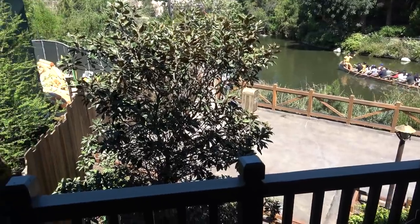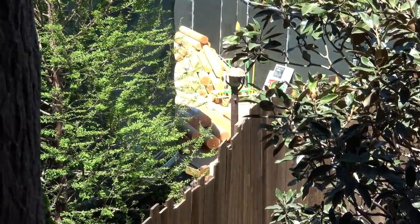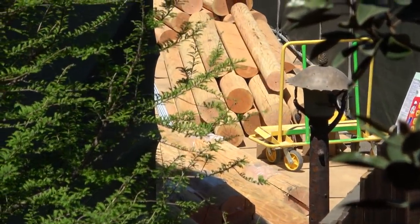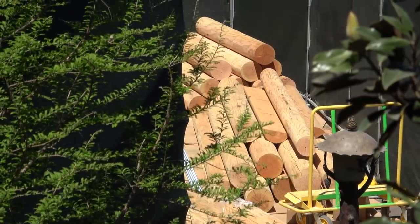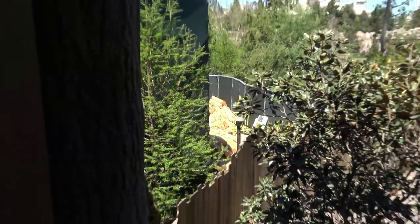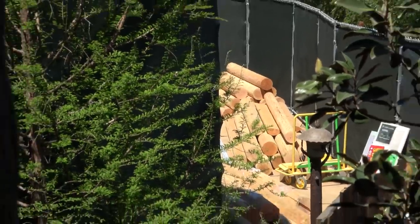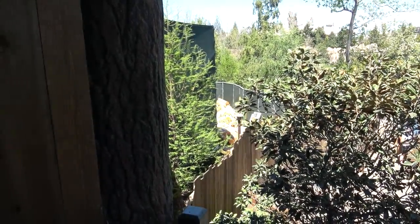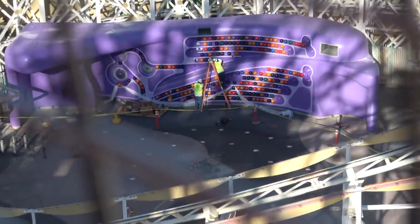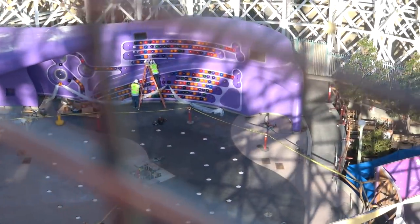I had lunch at the Hungry Bear and while I was there I saw some timber and lumber down on the ground. That might suggest a possible retaining wall of some kind, but this is probably just storage — I don't think they're doing construction at the Hungry Bear. Possibly it's for the entrance into Galaxy's Edge or for Star Wars Land — there's some footage I have for next time. That does it for this week.